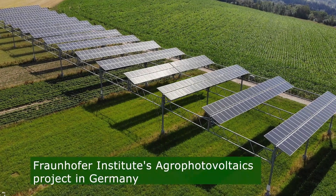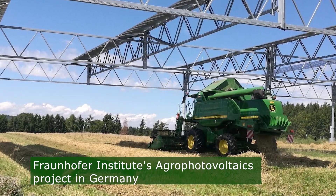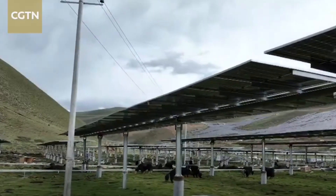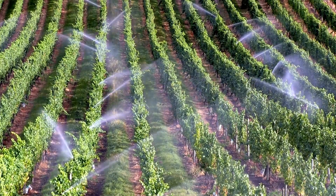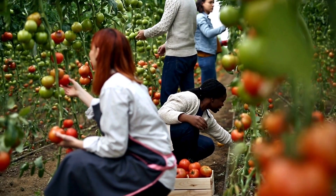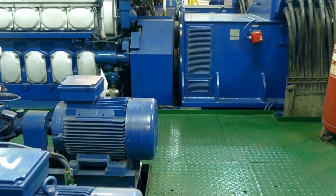Internationally, initiatives like the Fraunhofer Institute's Agri-Photovoltaics project in Germany, Agri-Solar in France, and Solar Power Village in Japan showcase the viability of combining solar energy production with crop cultivation, offering benefits such as reduced water usage, improved yields, and sustainable land use practices while promoting renewable energy production and mitigating greenhouse gas emissions.